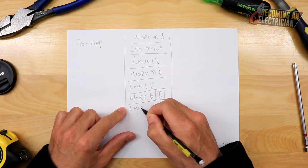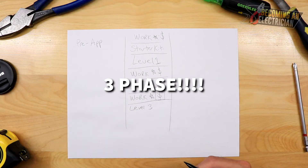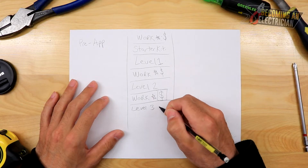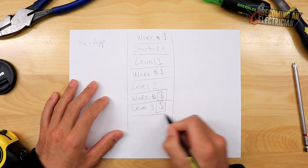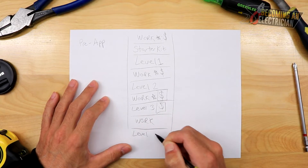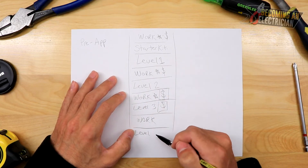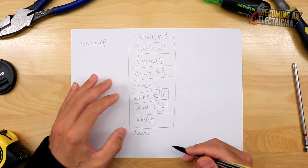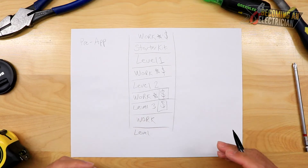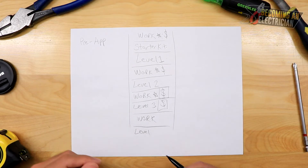Level 3 deals quite heavily with motors and more in-depth material — motors are very important to learn — and you're making even more money when you go back to work. In Level 4, you cover a lot of things not covered in the other levels, such as security and fire alarm. Keep in mind every school's curriculum is a little different. The last thing is your final exam.